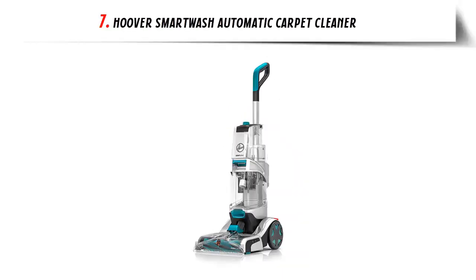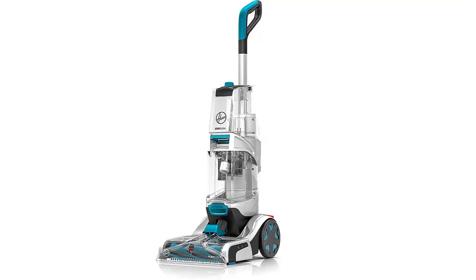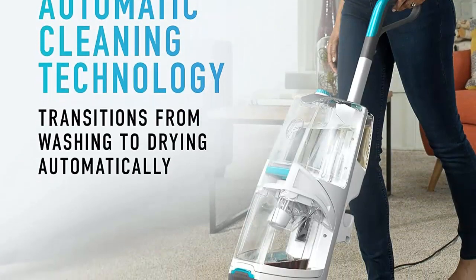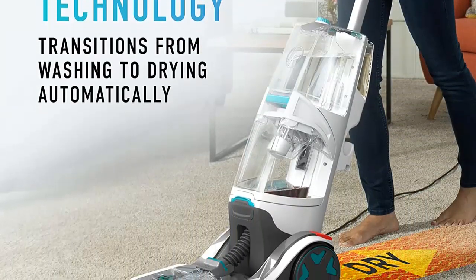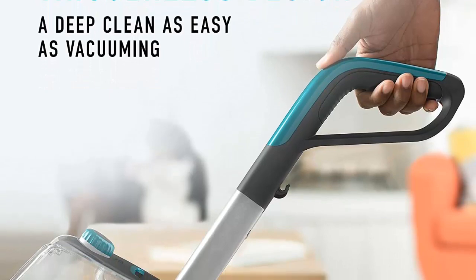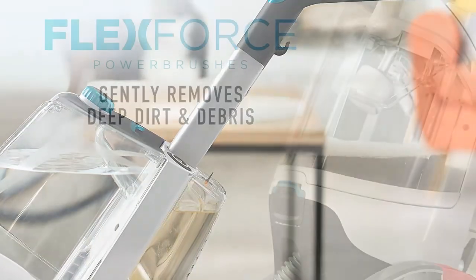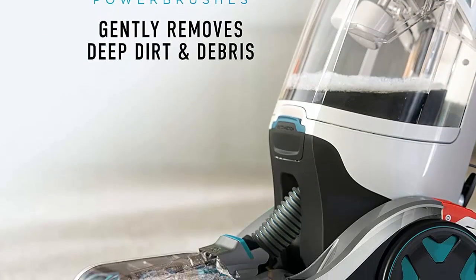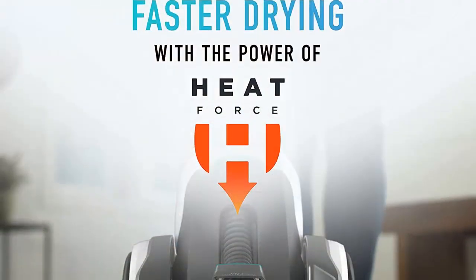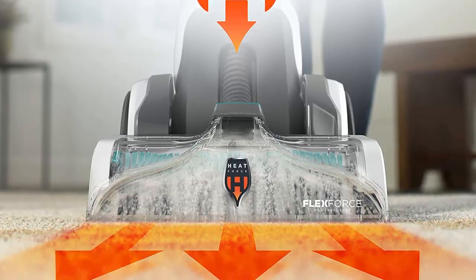Our list at number 7: Hoover Smart Wash Automatic Carpet Cleaner. Automatic Cleaning Technology — push forward to clean and pull back to dry. Auto-Clean Motion Sensing Design eliminates the guesswork while leaving your floors refreshed. Auto-Mix precisely mixes and dispenses solution for optimal cleaning. Auto-Dry delivers powerful extraction with Heat Force Technology for faster drying. Flex Force Power Brushes gently remove deep dirt and pet messes. Triggerless design delivers a deep clean as easy as vacuuming. What's included: 2-in-1 Pet Tool, Stair Tool, sample bottle of cleaning solution, 12-foot hose, and accessory storage bag.